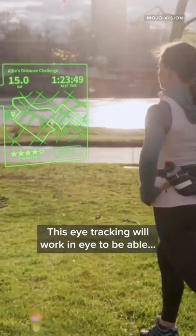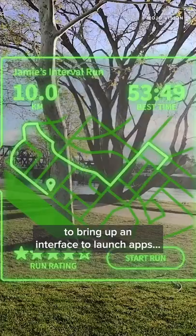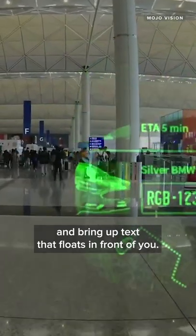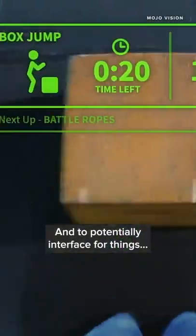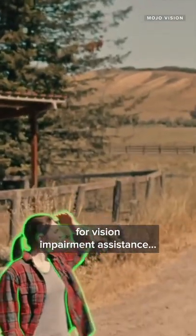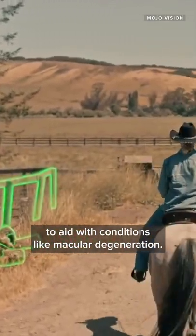This eye tracking will work in-eye to be able to bring up an interface to launch apps and bring up text that floats in front of you, and to potentially interface for things like fitness training and for vision impairment assistance to aid with conditions like macular degeneration.